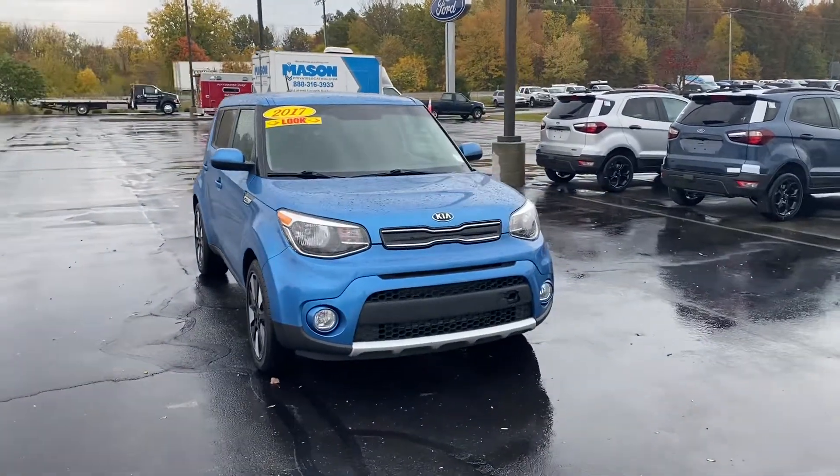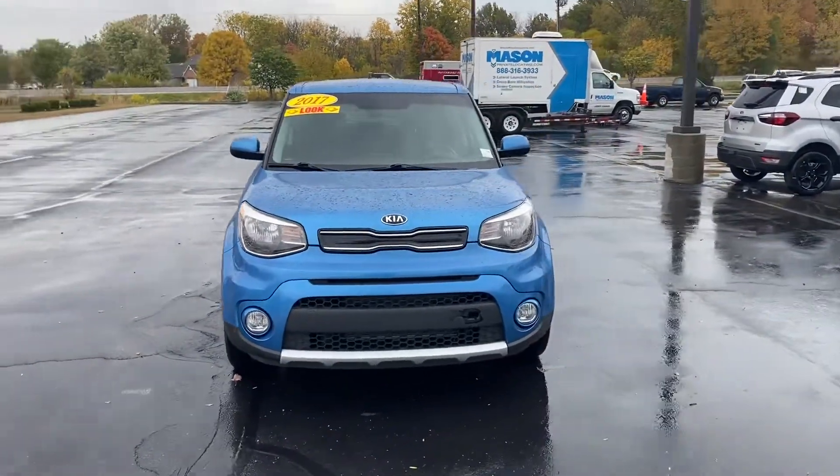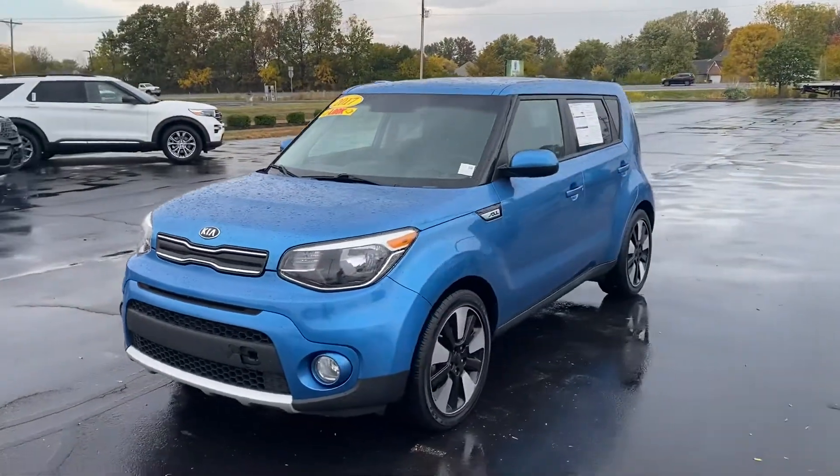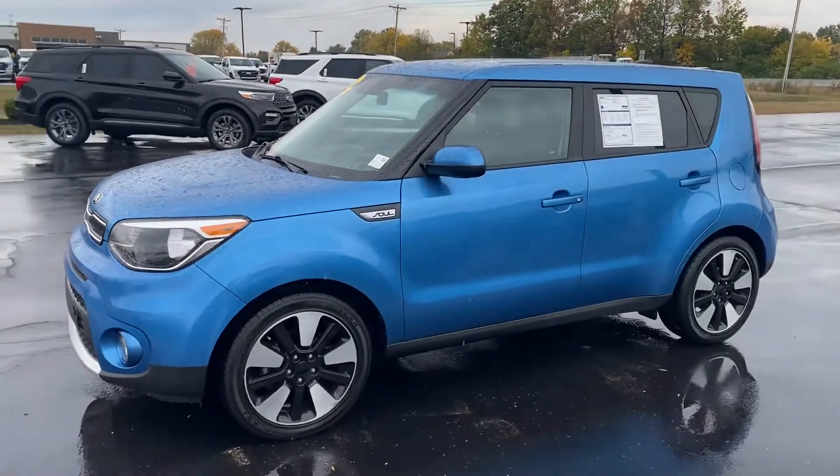Good afternoon. This is Scott with Bill Estes Ford. Here's our 2017 Kia Soul that we got on trade. I'm going to take a walk-around video of this vehicle here for you.